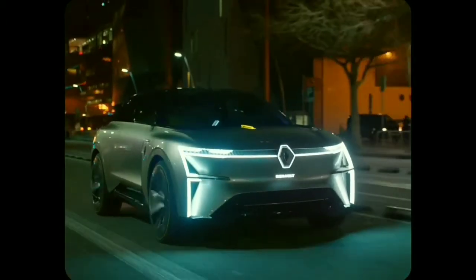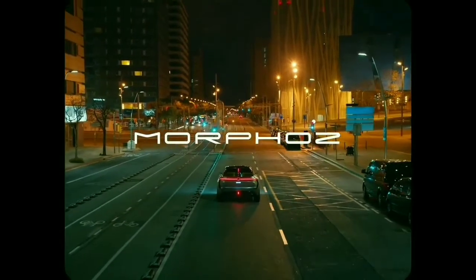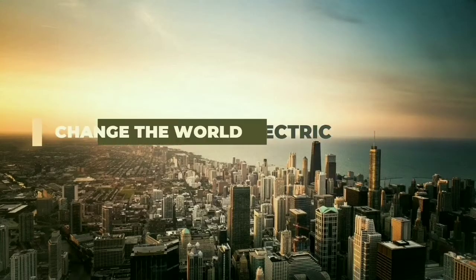Renault wanted to present this concept vehicle at the Geneva Motor Show 2020, but it was cancelled due to coronavirus. Stay tuned with the channel for more updates from the company.